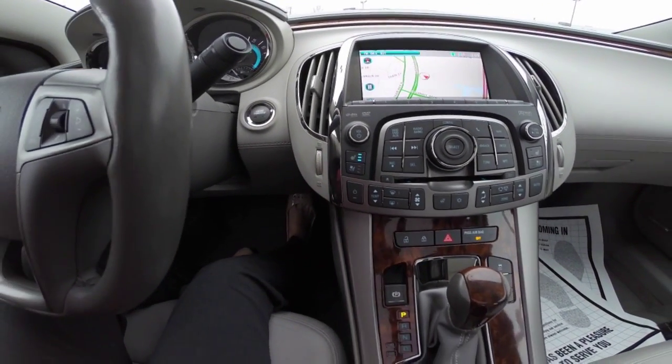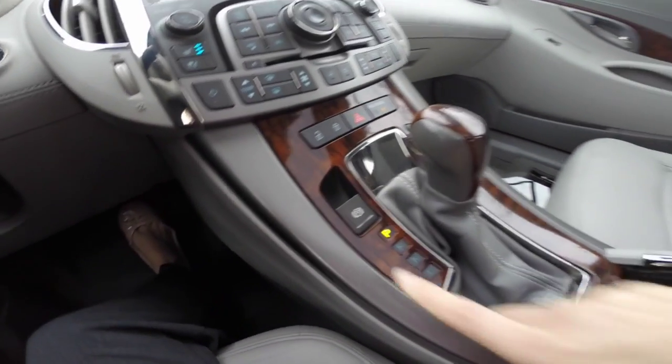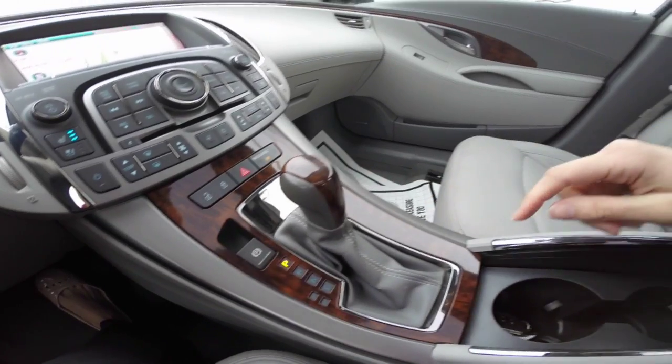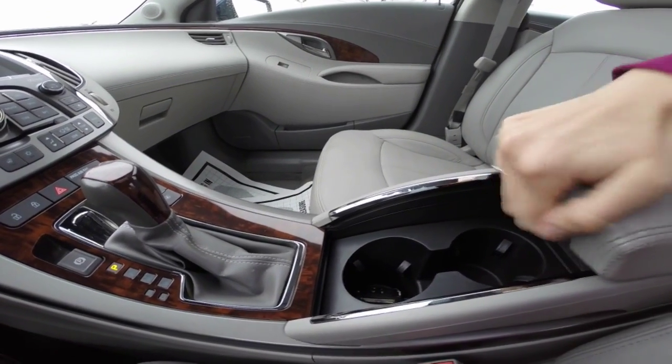This specific model is also equipped with navigation, heated and cooled leather seating for you and your front passenger, with dual climate control, electronic parking brake, and push-button start-stop engine, with two center cup holders.